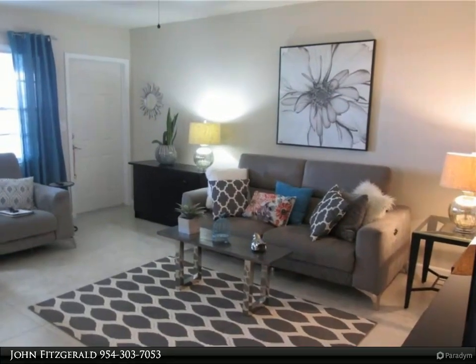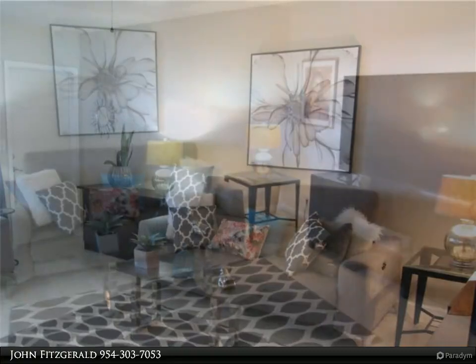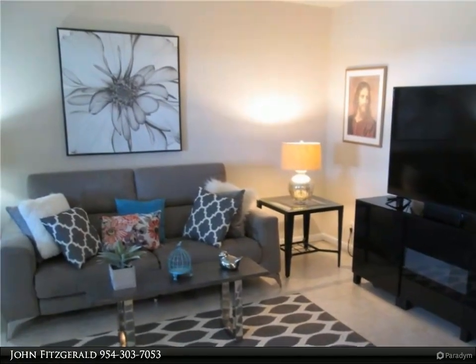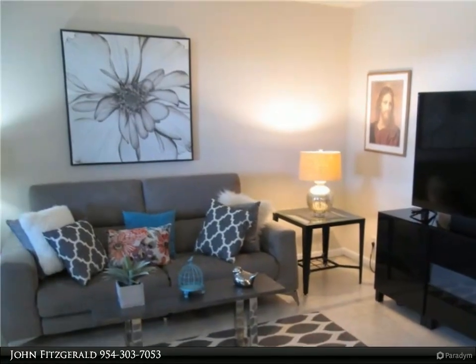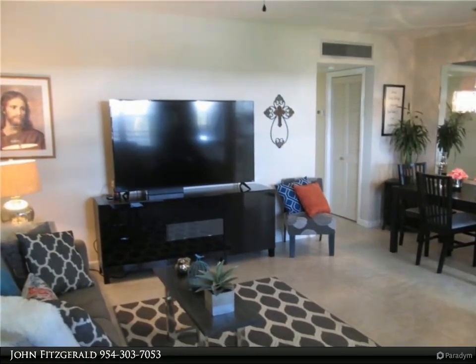Upgraded and well-maintained one-bedroom, one-bath unit in a 55-plus community. The canopy ceiling in the kitchen has been removed, newly painted, with newer appliances, new hot water heater, Corian counters, and a white subway tile backsplash.